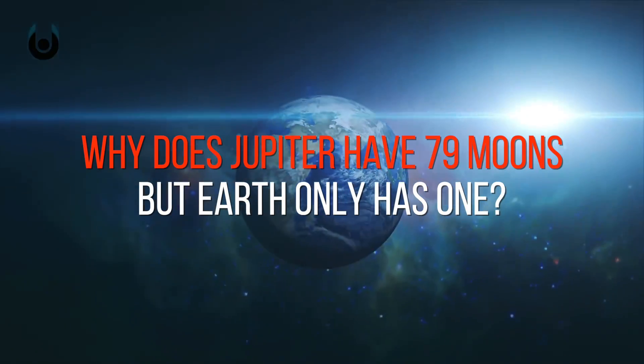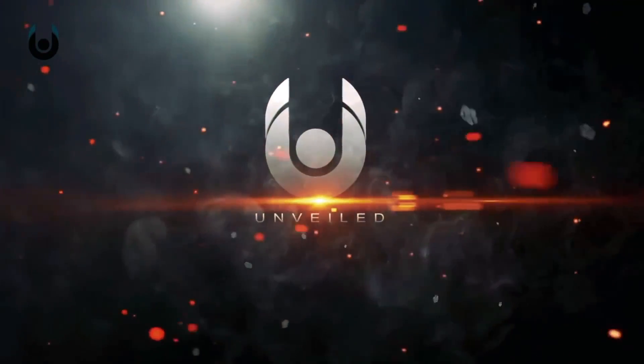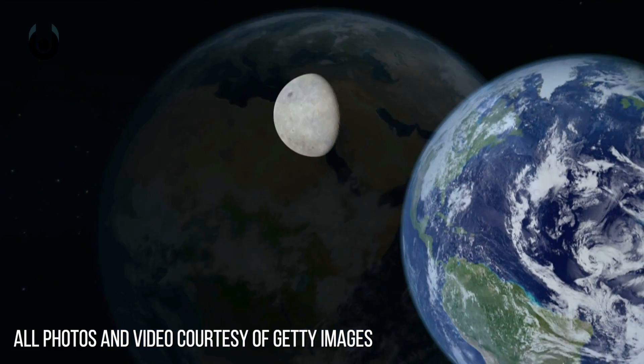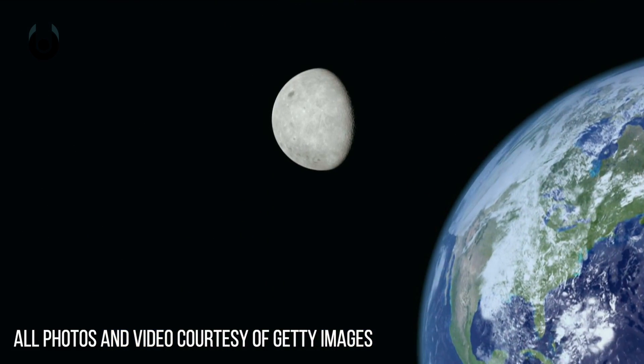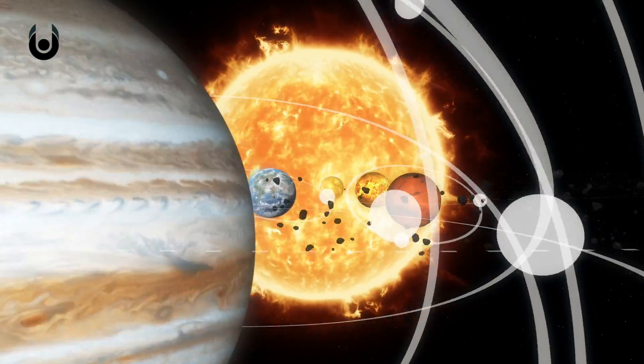Why does Jupiter have 79 moons, but Earth only has one? Our poor, lonely Earth, spinning with just one celestial neighbour while other planets get dozens. Well, actually, Mercury, Venus, Earth, and Mars have all but three moons between them.